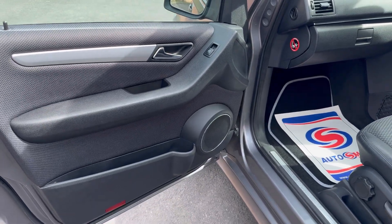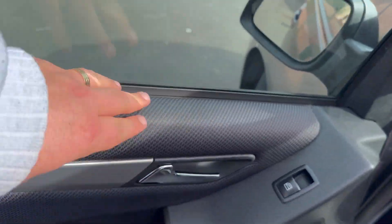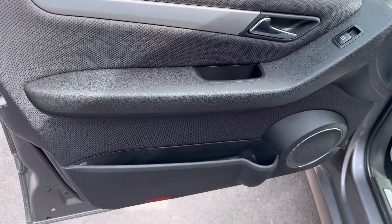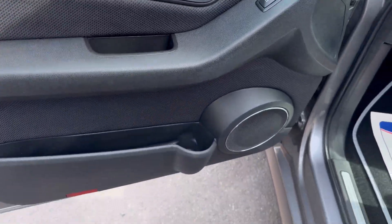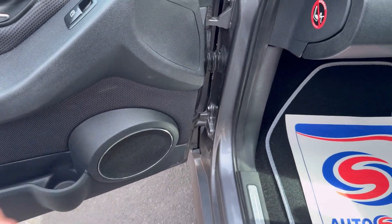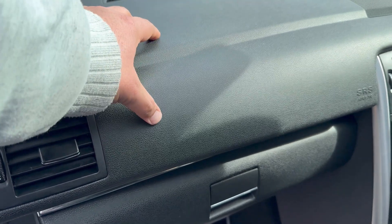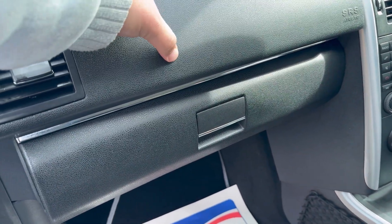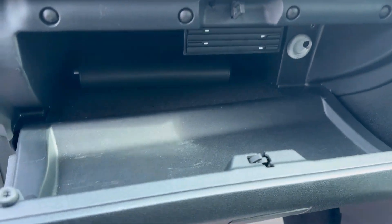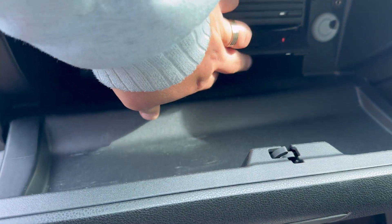Starting with the passenger side: you've got your electric windows here. The material is very soft — you can tell Mercedes definitely didn't cheap out on the build quality. There's a big storage area with a bottle holder, and a speaker on the bottom of the door. At the top there's very soft-touch material — it might be plastic but it's soft to the touch. You've also got a large glove box with a CD storage facility.